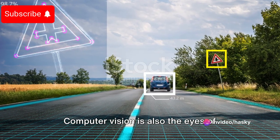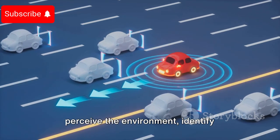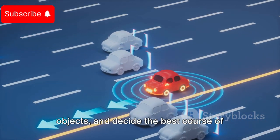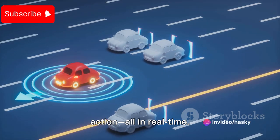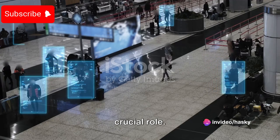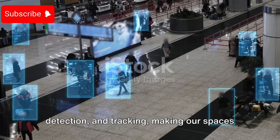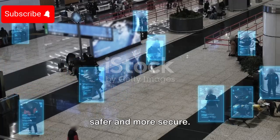Computer vision is also the eyes of self-driving cars. These vehicles rely on this technology to perceive the environment, identify objects, and decide the best course of action, all in real time. Then there's the field of surveillance and security, where computer vision plays a crucial role — helping in facial recognition, object detection and tracking, making our spaces safer and more secure.